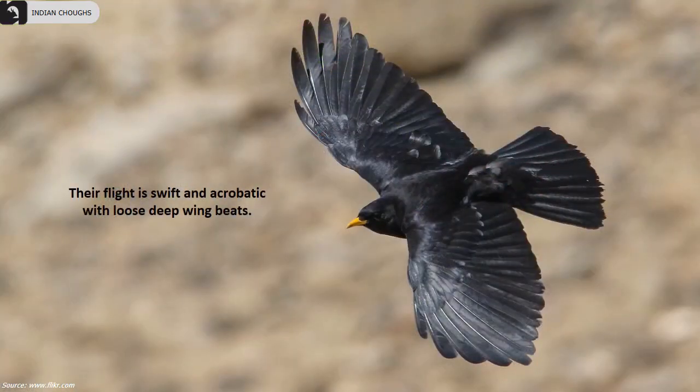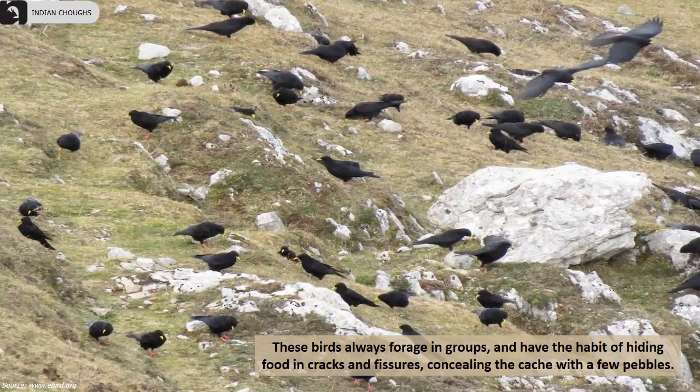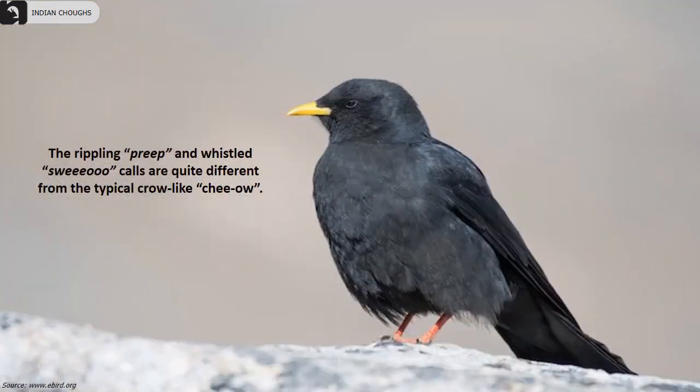Their flight is swift and acrobatic with loose deep wingbeats. These birds always forage in groups and have the habit of hiding food in cracks and fissures, concealing the cache with a few pebbles. Their rippling and whistled calls are quite different from the typical crow-like calls.